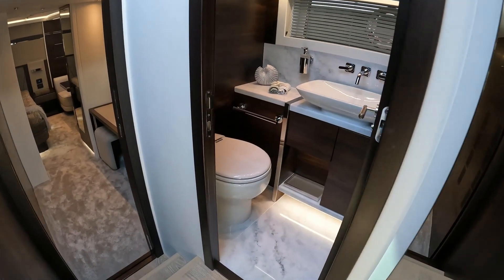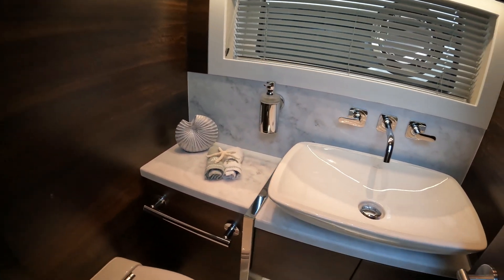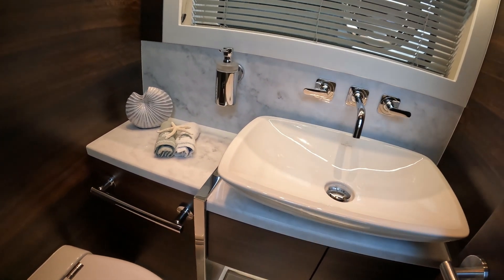Midships at this mid level you have the day heads, which is very nice — this dark walnut and Carrara marble really sets it off.